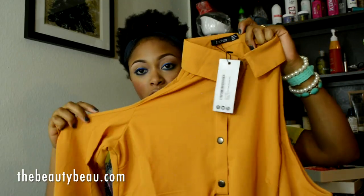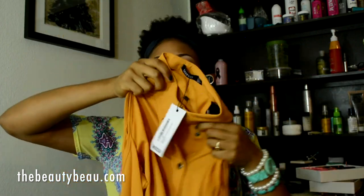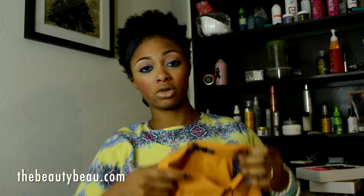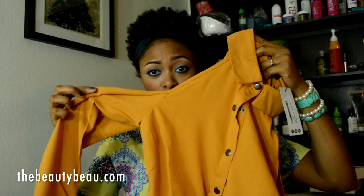I got this cold shoulder blouse in a mustard color. It's a long sleeve crop tee that ties at the waist. Really nice color and style. Cold shoulder and off-the-shoulder styles are very much in this season, so this is right on trend.